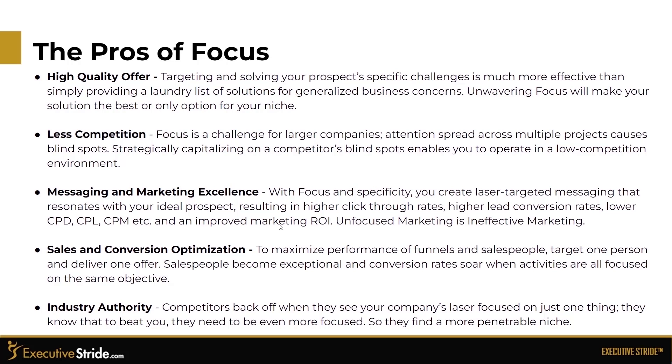Strategically capitalizing on a competitor's blind spots enables you to operate in a low-competition environment. With focus and specificity, you create laser-targeted messaging that resonates with your ideal prospect, resulting in higher click-through rates, higher lead conversion rates, and lower CPD, CPL, and CPM — and an improved marketing ROI. Unfocused marketing is ineffective marketing. To maximize performance of funnels and salespeople, target one person and deliver one offer. Salespeople become exceptional and conversion rates soar when activities are all focused around one objective. Competitors back off when they see your company is laser-focused — they know they can't beat you and find a more penetrable niche.